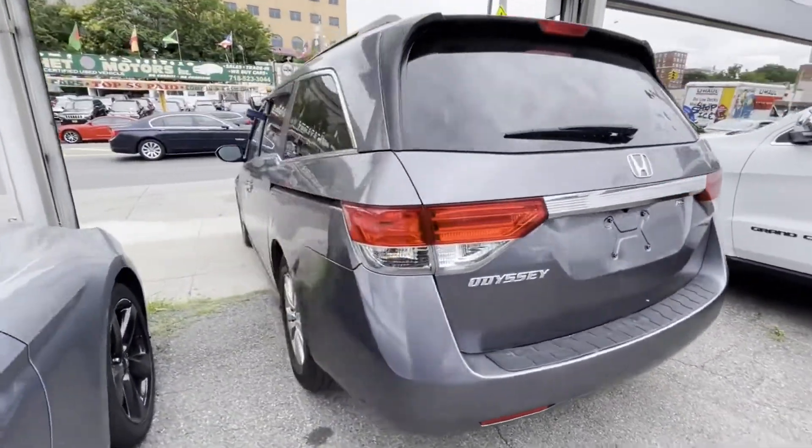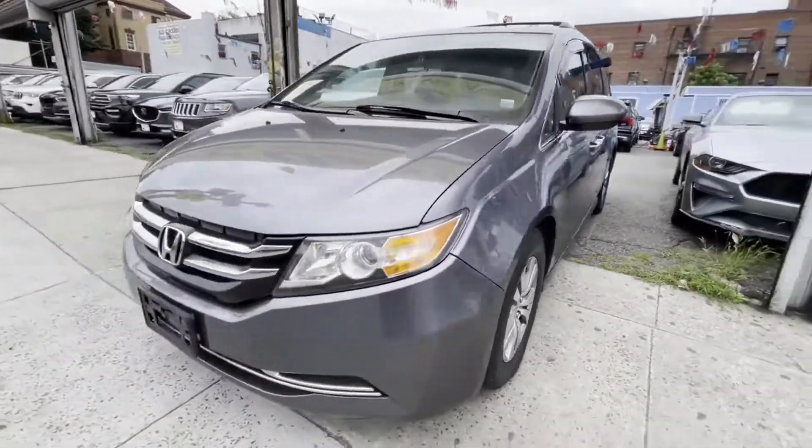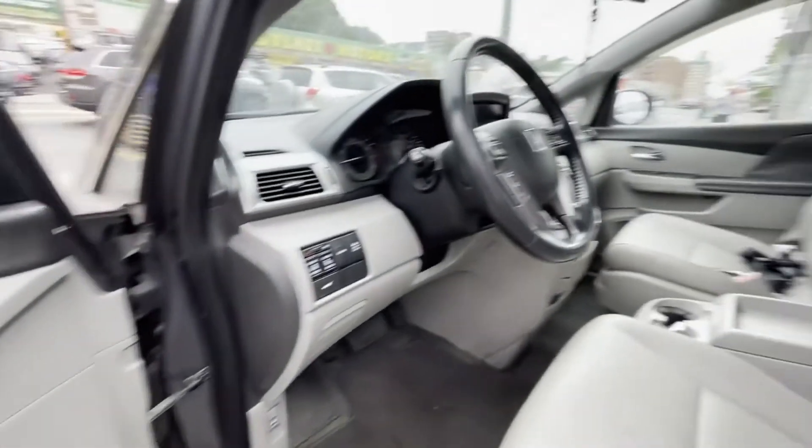Satellite Radio, Multi-Zone Air Conditioning, Third Row Seating, Heated Side View Mirrors, Leather Seats, Moonroof, Backup Camera, Tinted Windows, Rear Air Conditioning.